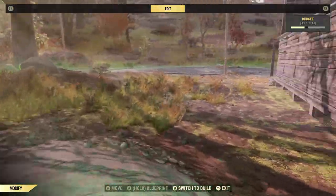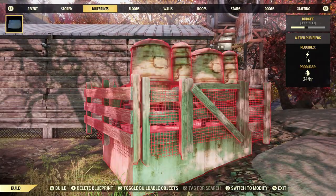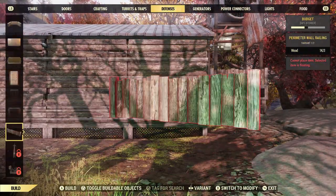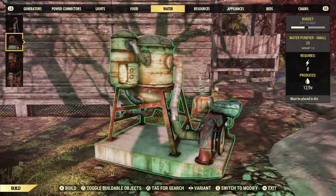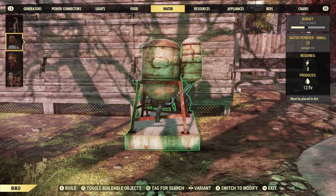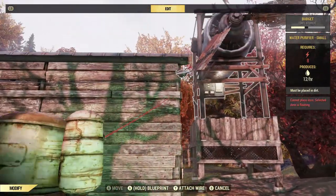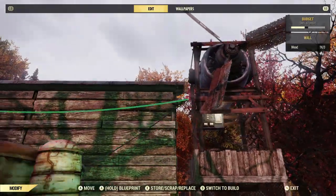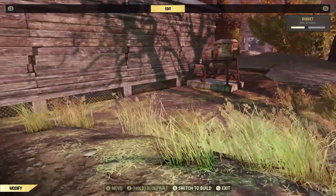If you put water purifiers in like I did, you can connect those to one of the conduits that are already up on the building. And that is the build video, everyone!